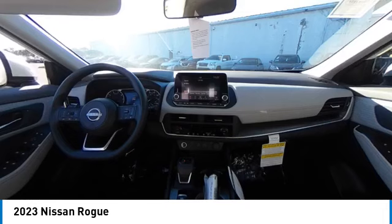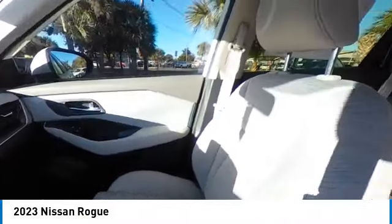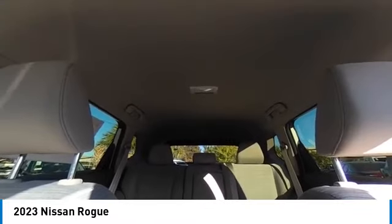heated mirrors, alloy wheels, rear spoiler, brake assist, traction control, remote keyless entry, four-wheel disc brakes, speed control, rear window defroster.